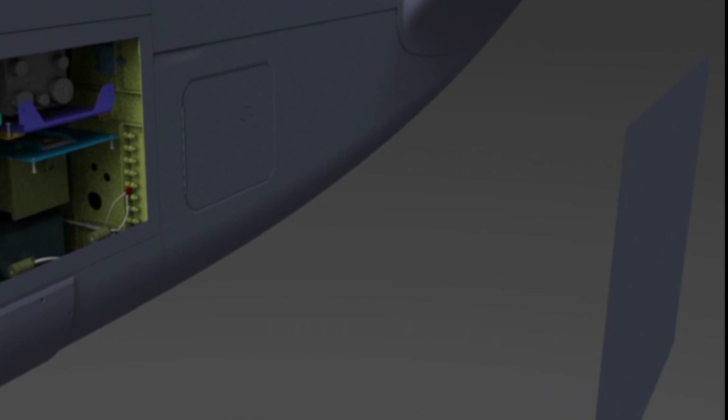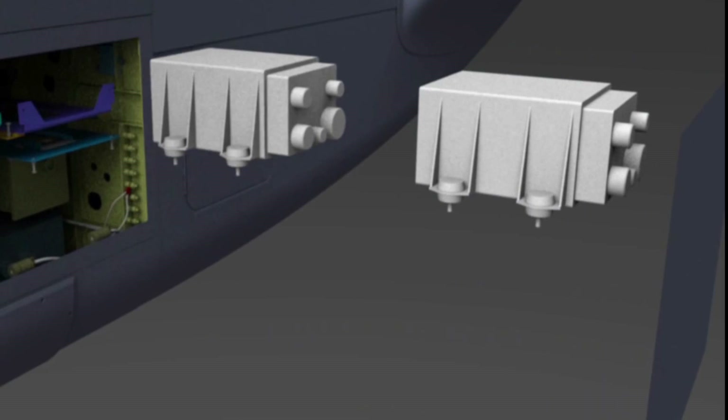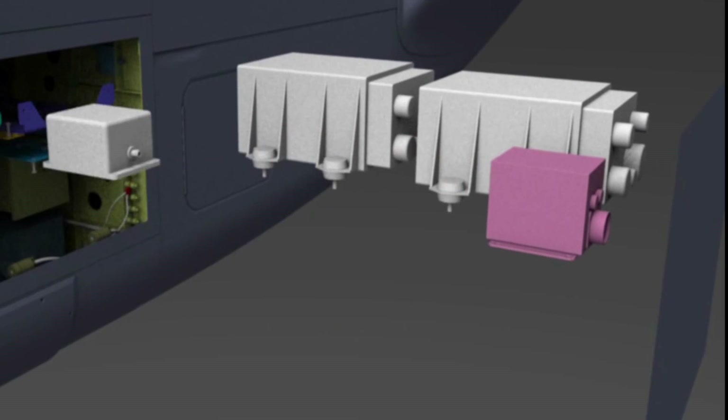3D modeling is an example of a concerted effort by the company during the past few years to provide common systems, processes, and tools to Northrop Grumman programs.